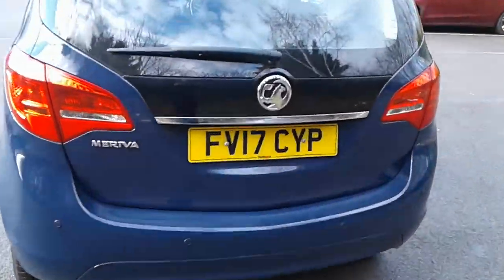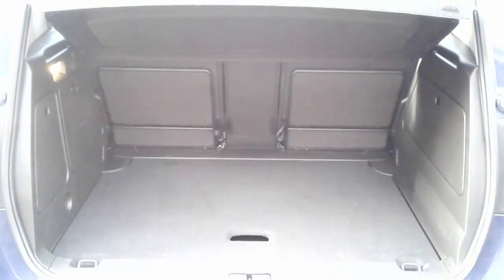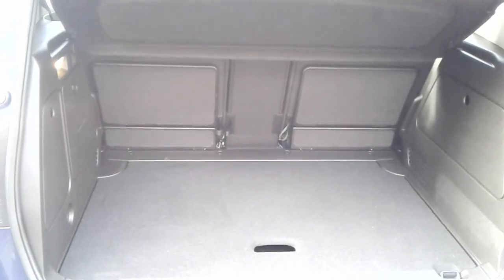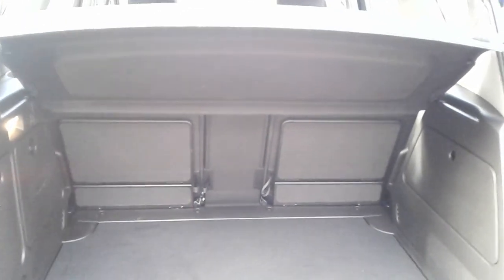There is a good size boot in the Meriva, plenty of room for the weekly shopping. If you do need more space, the rear seats do split and fold.